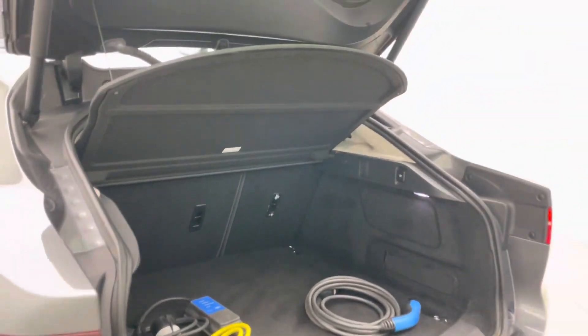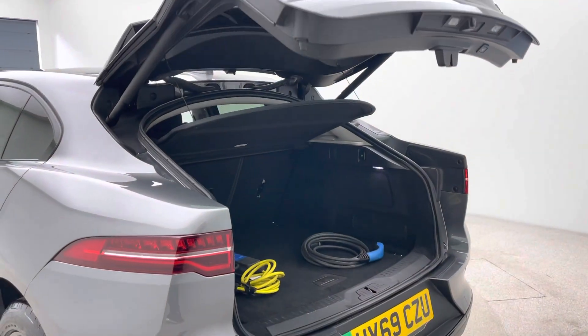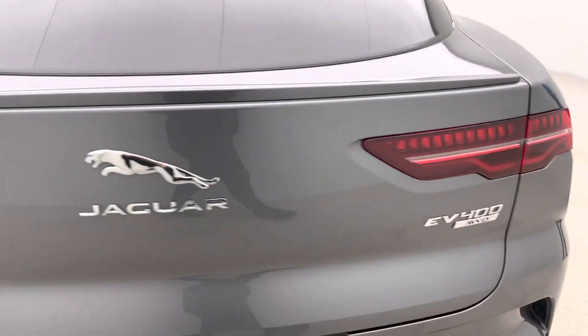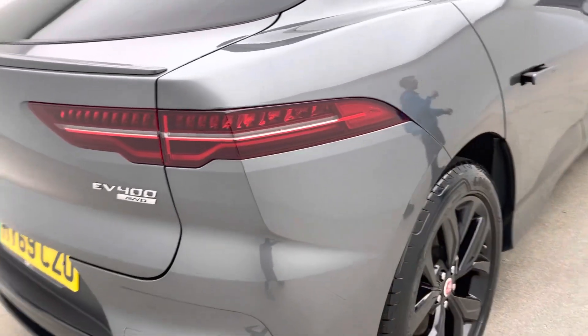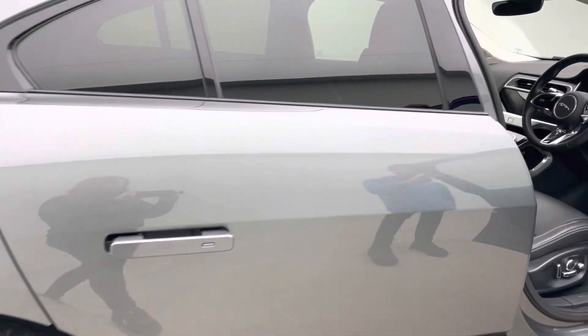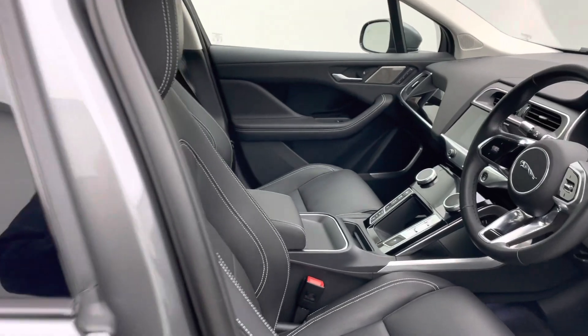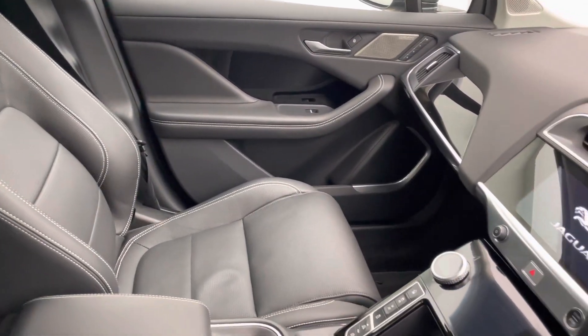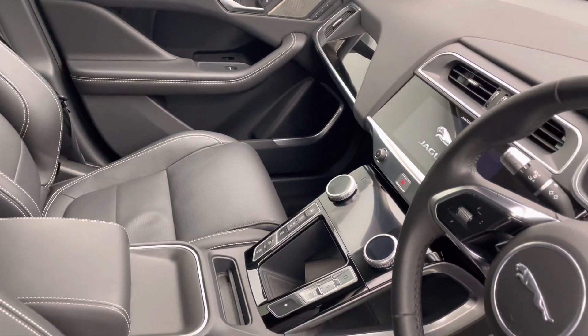The electric tailgate is as you would expect on a luxurious car like this. As you look around you can see how clean and well presented this car is — they are all presented to this extremely high standard. Coming inside the car you'll see the full leather black seats and a lovely fixed glass sunroof which brings a load of light into the cockpit, along with all those other features mentioned.